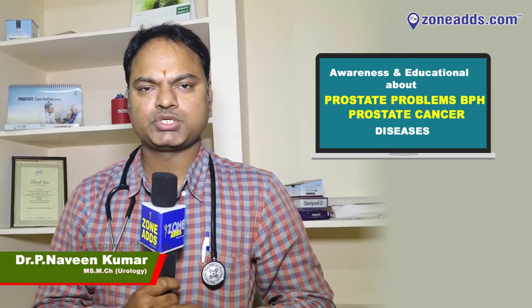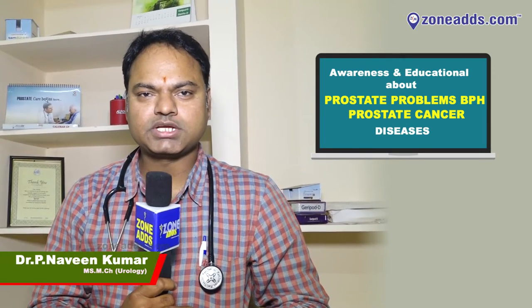My name is Dr. Poolan Avin Kumar, MSMCH Urology, Senior Consultant Urologist and Andrologist.